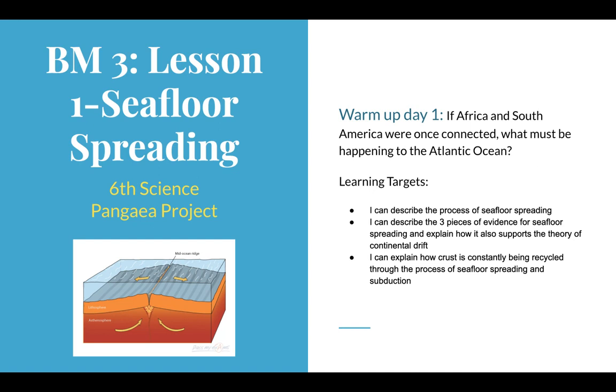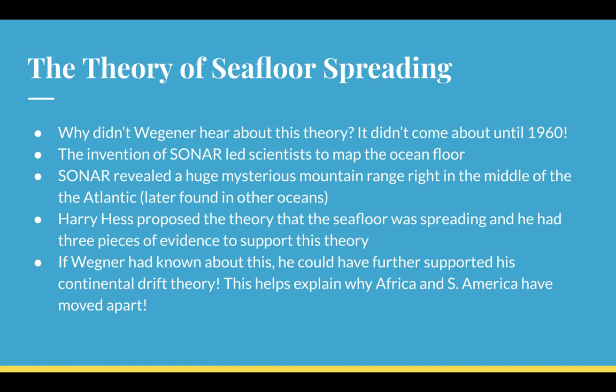Remember Alfred Wegener — poor Alfred Wegener — no one believed his theory. He had great evidence: he had fossils, climate, and landforms, but he wasn't able to give evidence for why the continents moved apart. And one of the big pieces of his theory was that Africa and South America had once been together.